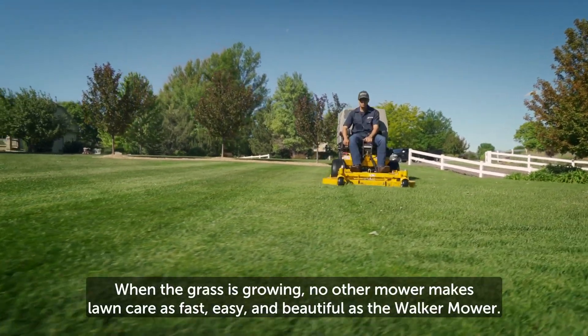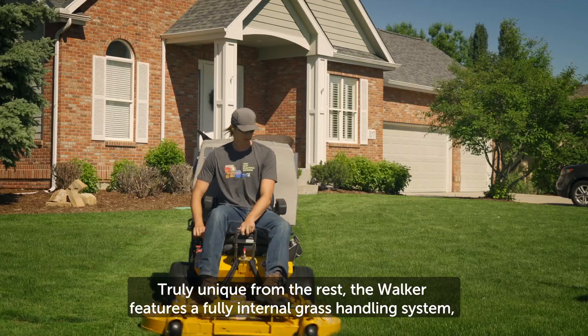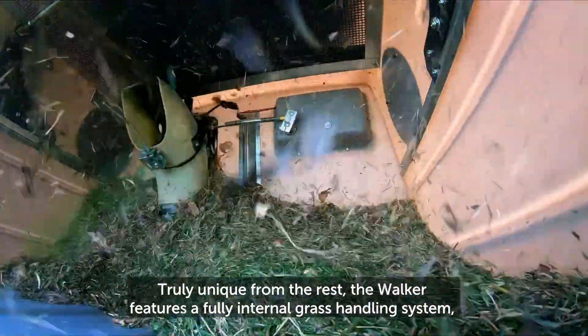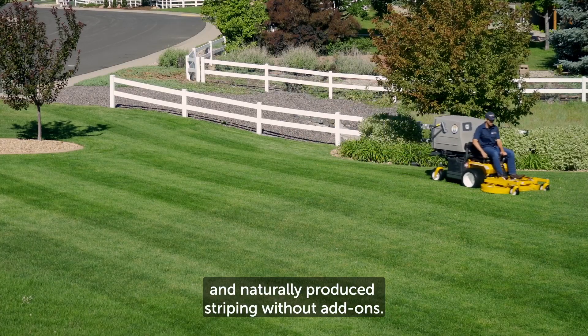When the grass is growing, no other mower makes lawn care as fast, easy and beautiful as the Walker mower. Truly unique from the rest, the Walker features a fully internal grass handling system, quick change mowing decks, easy maintenance and naturally produced striping without add-ons.